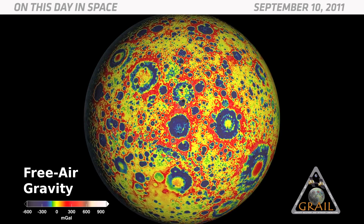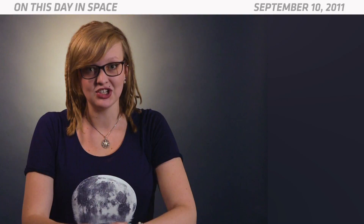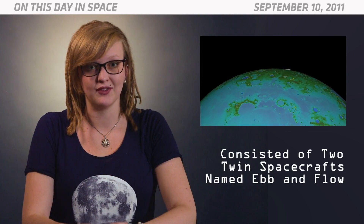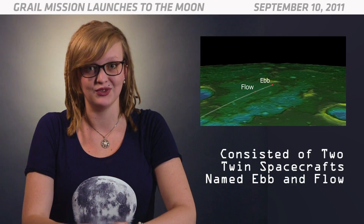So by measuring that gravitational pull, the GRAIL mission could reveal information about what lies beneath the surface. The mission actually consisted of two twin spacecraft named Ebb and Flow, which would fly in tandem around the moon to map its variations in the gravitational field.